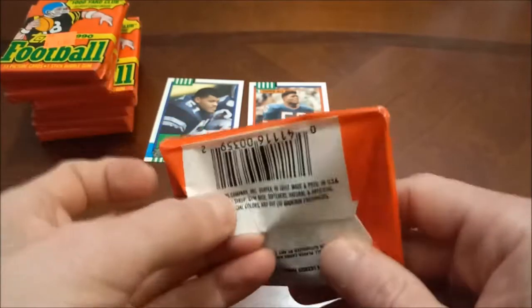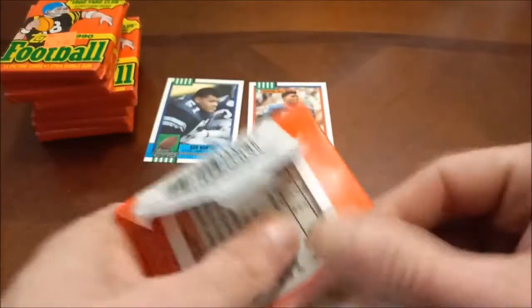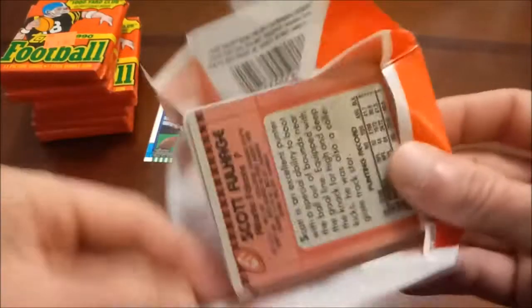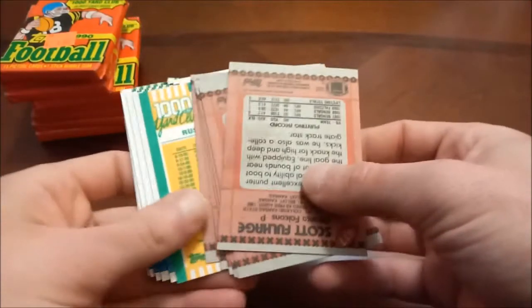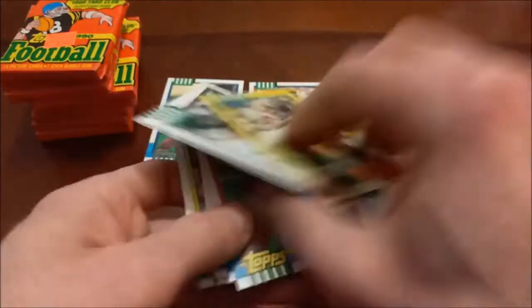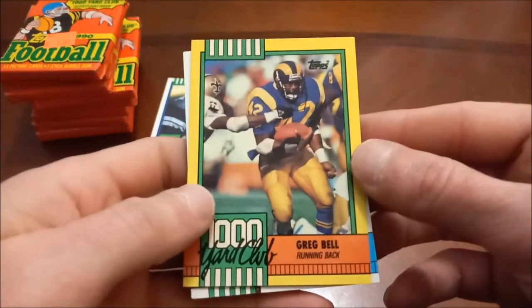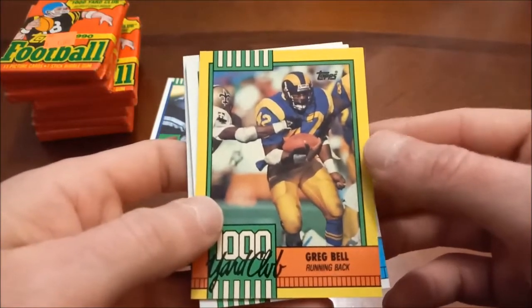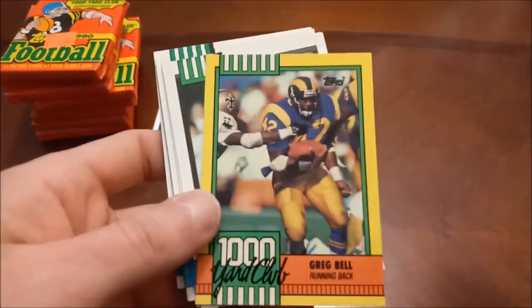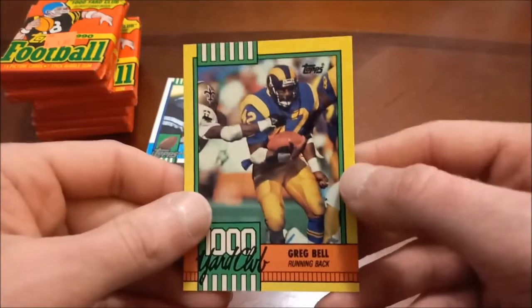Despite these packs being searched, we found Lawrence Taylor in there, so I'll take that. The fact that they're searched probably lowers my chances of finding a Barry Sanders card, which is a bummer because I do collect Barry Sanders — I've got a Barry Sanders binder started and a Tom Brady binder started, both pretty low on cards but just kicking things off. Here's our next Thousand Yard Club — it's Greg Bell. I don't recall him at all.